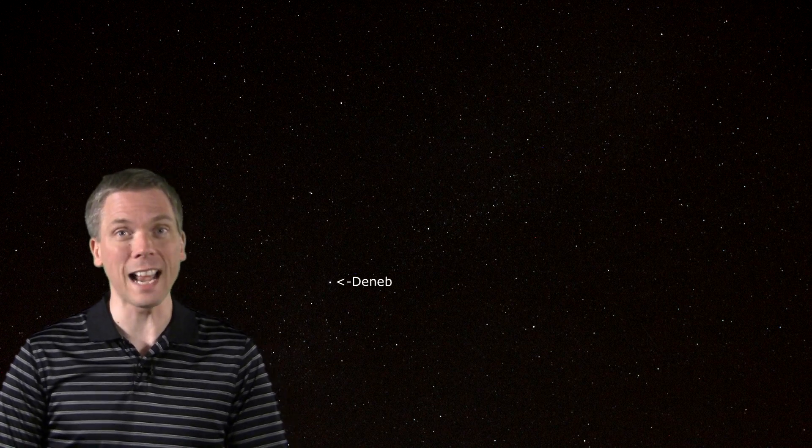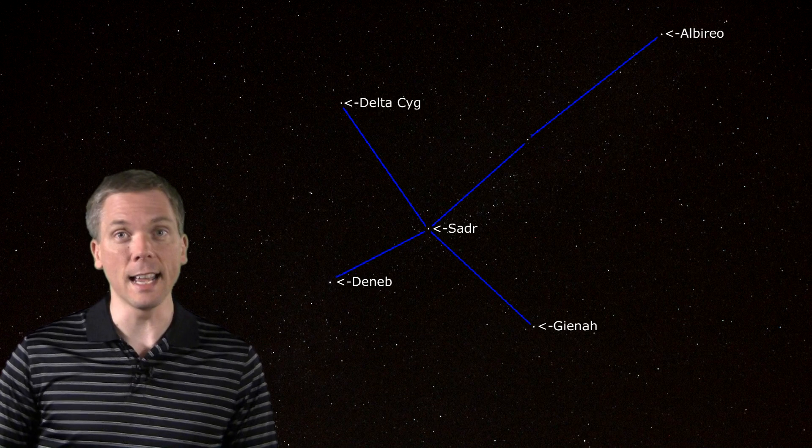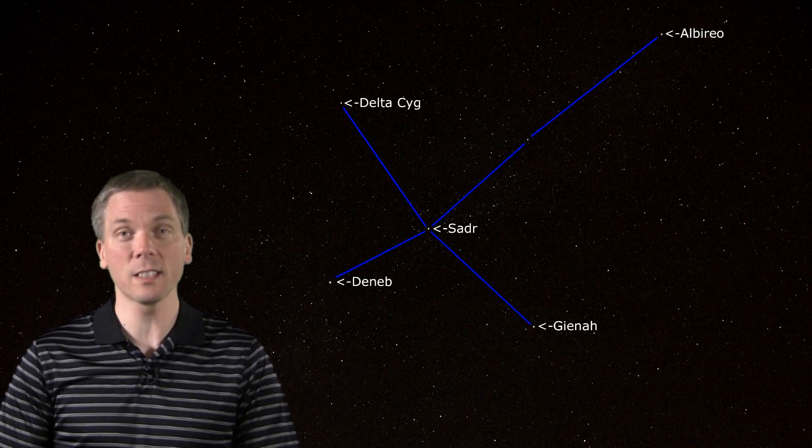The stars of the Summer Triangle are nicely placed at or near the meridian a couple of hours after dark. Deneb is here, and the Northern Cross asterism within Cygnus is here, with Albireo at the foot, Sagitta and Delta Cygni on the sides, and Sadr in the middle.